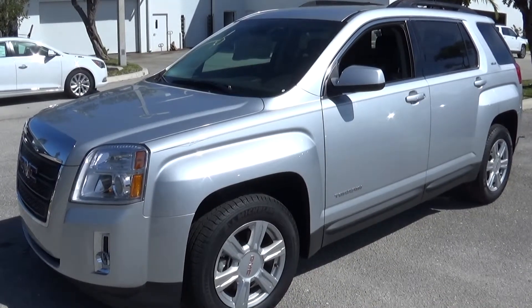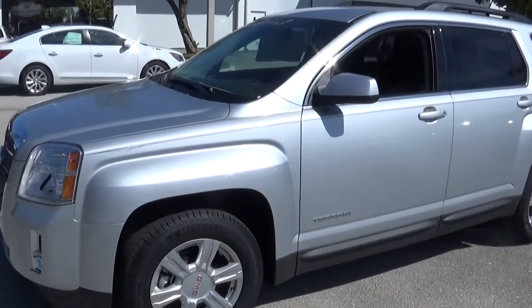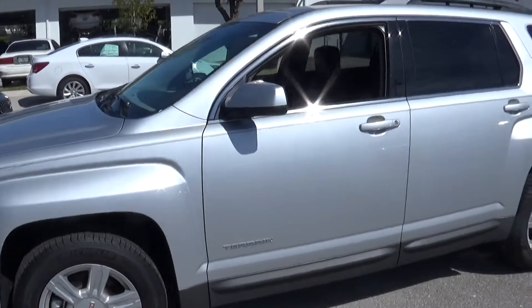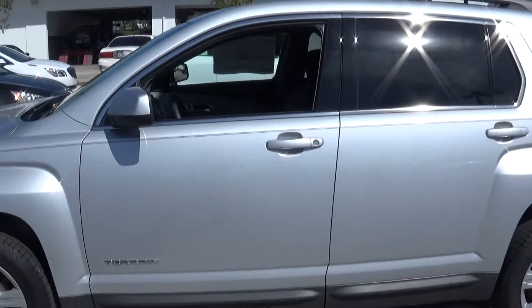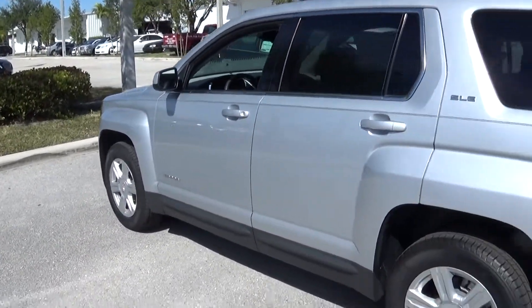Hi Peg, it's Terry down here at Delray Buick and GMC taking a look at one of the SLE Terrains that we were talking about on the phone earlier. It's an IIHS Top Safety Pick, and talking gas mileage, it's 25 combined and 32 on the highway.